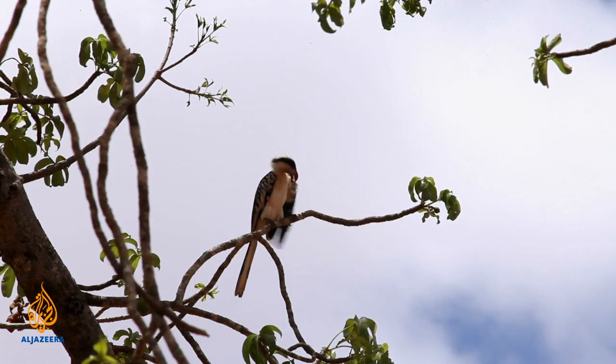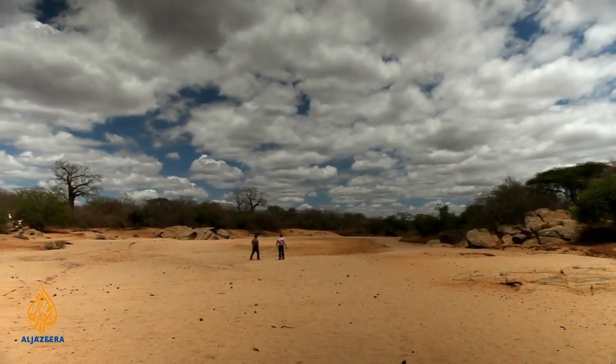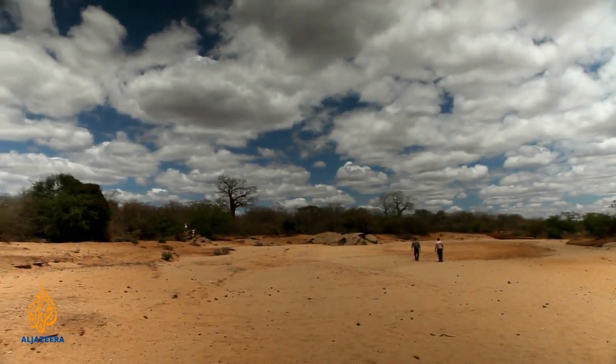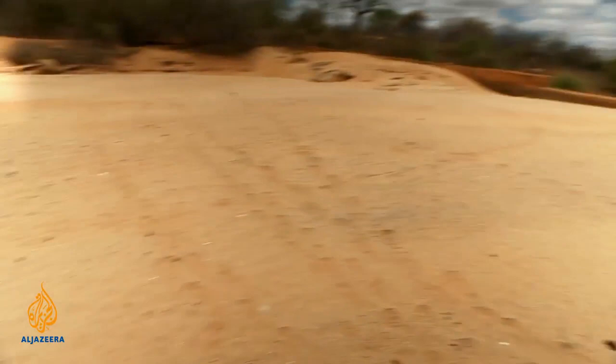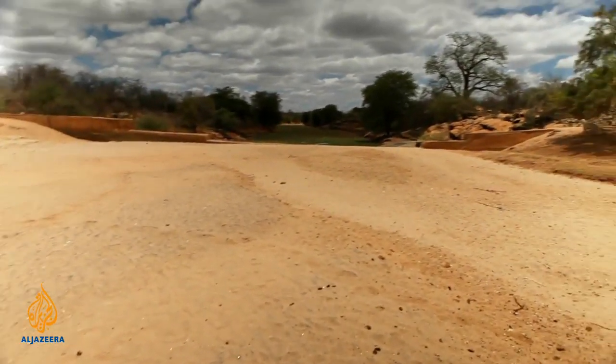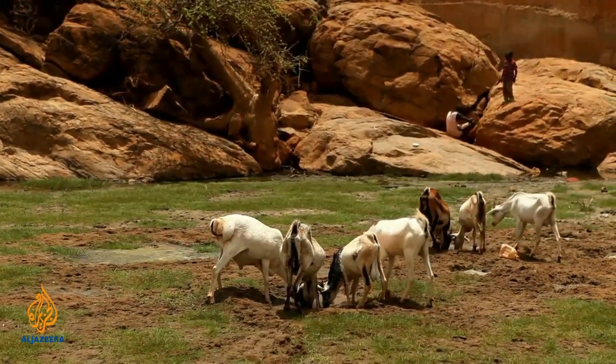Joe wanted to take us to a mature dam to show us how it's transforming the environment. We're walking on water. Look at this — you can see what an incredible, stark difference it is. It's just arid, sandy, dry ground on one side, and there is just lush green on the other. The animals are grazing and the trees are green.